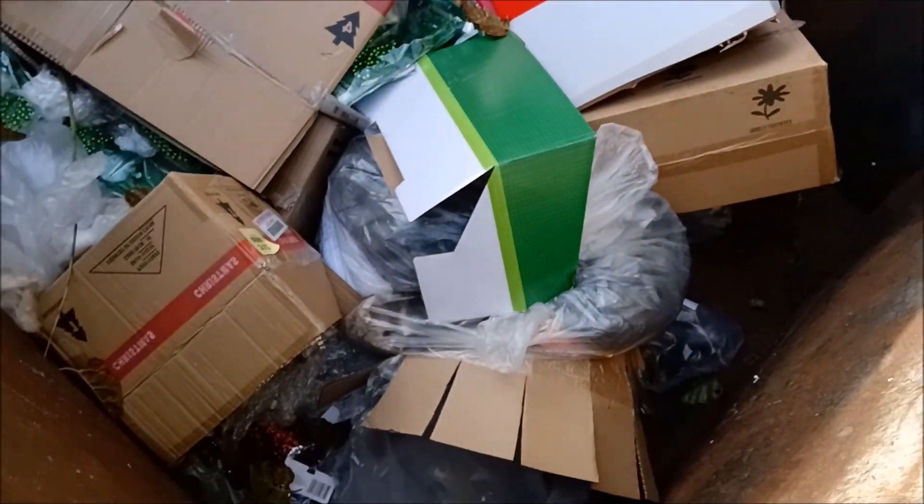I'm at the Dollar Tree dumpster and I'm gonna look inside right now. I'm glad you can come along. Christmas stuff already — let's see if we can grab some things.